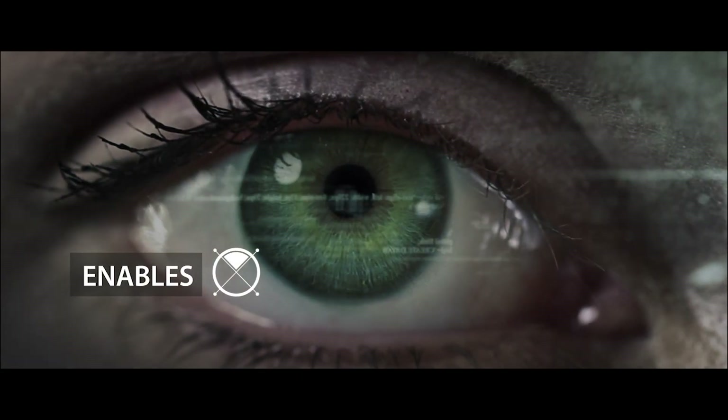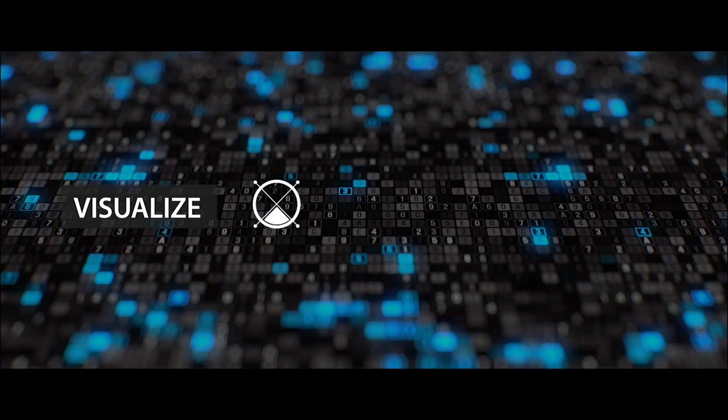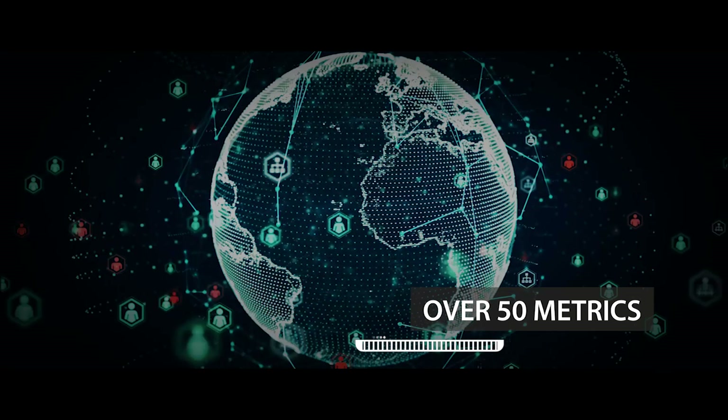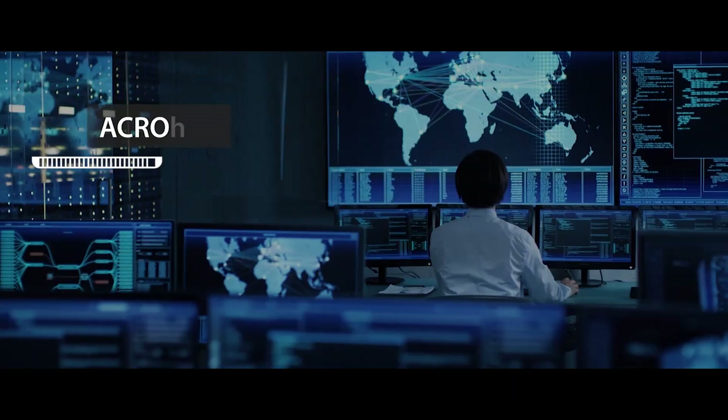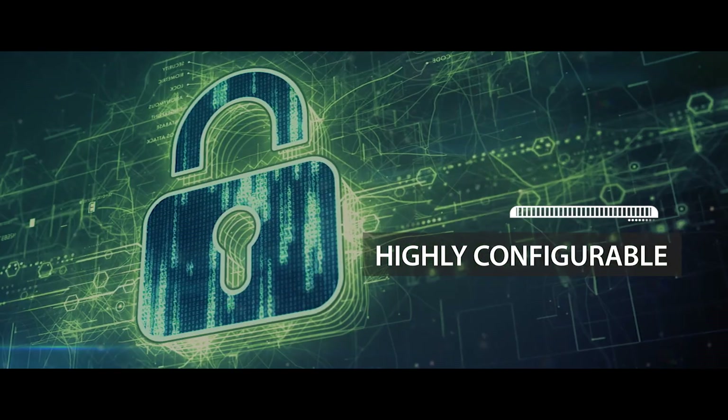CyberGaze from Infosys enables enterprises to capture security metrics, visualize them using highly configurable charts, define thresholds, and effectively measure trends. CyberGaze tracks over 50 metrics across 26 security domains and has the flexibility to configure more.